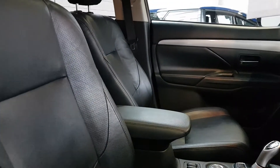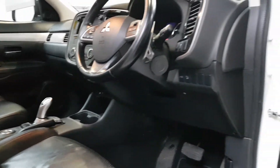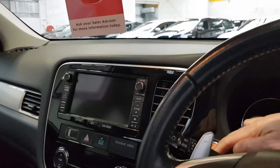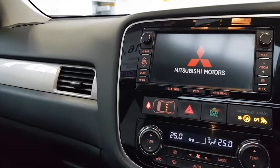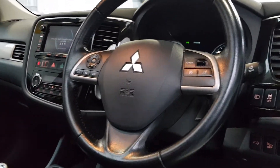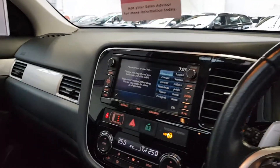This one has fully electric front seats for the driver, heated seats for passenger and driver, and full black leather as you can see. It also has heated door mirrors, front and rear electric windows, and a keyless starting system — just a button here. When you press that, the ignition turns on.